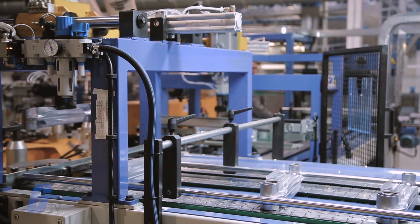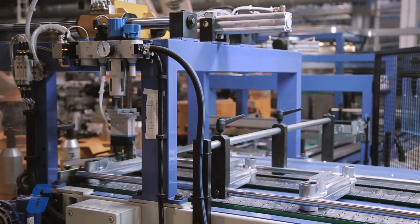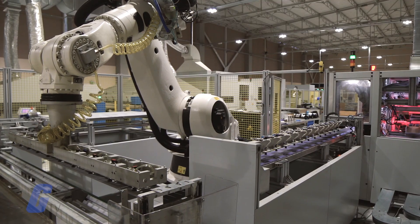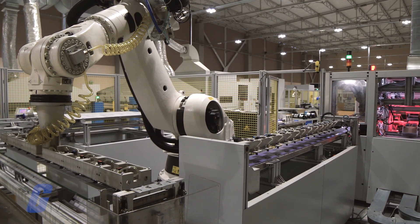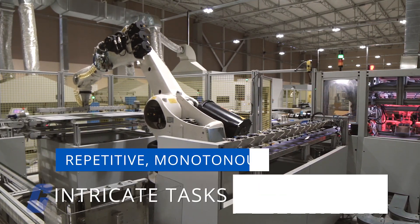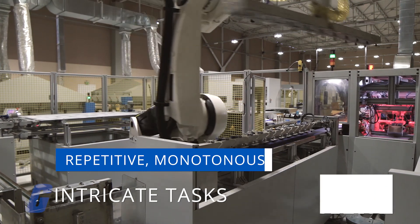Robotics are being used in many aspects of manufacturing to help increase productivity and efficiency while lowering production costs. Similar to the healthcare industry, many robots in manufacturing collaborate with workers to perform repetitive, monotonous, or intricate tasks under the worker's guidance and control.